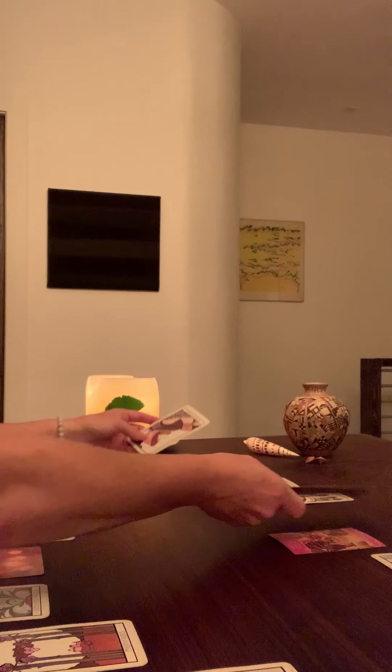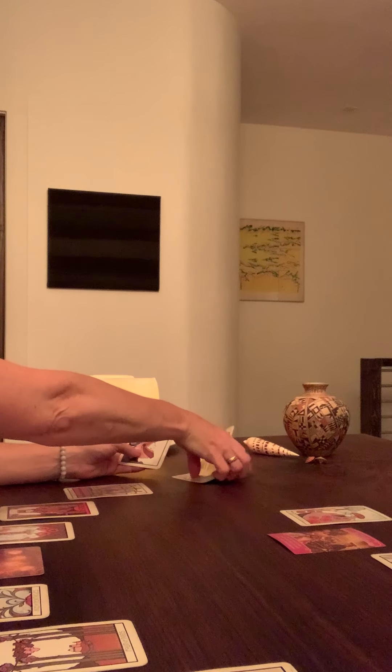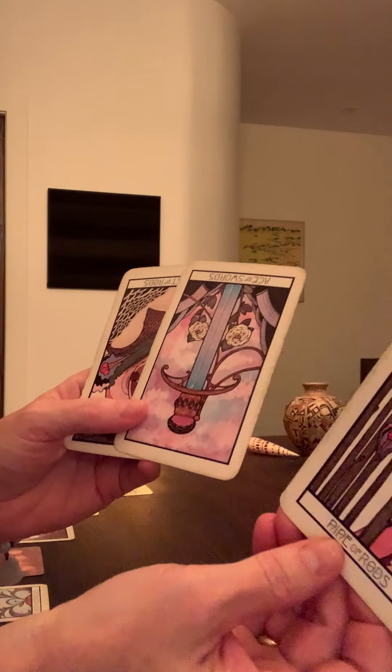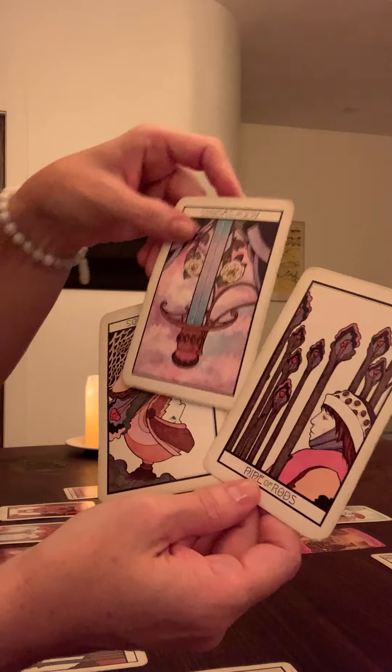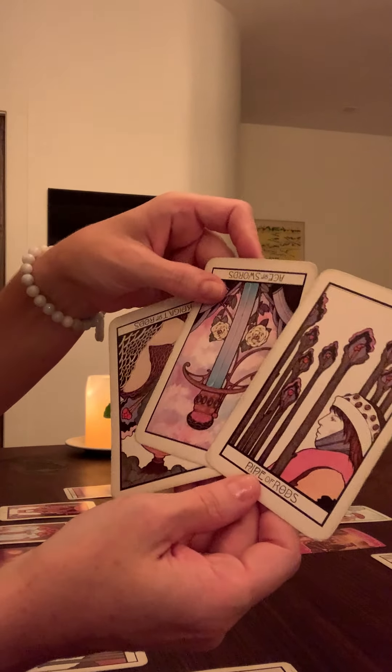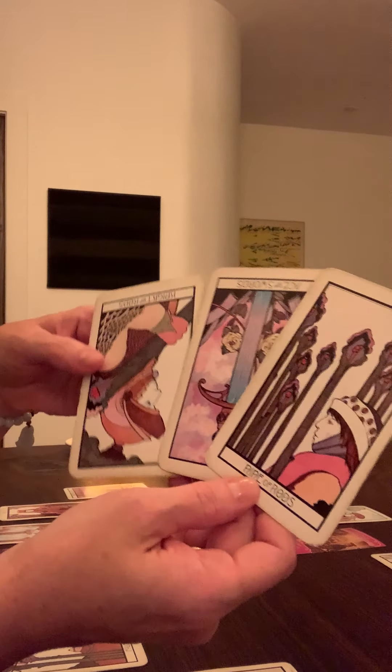Here is much more of a consequence of this closing down. The Nine of Rods: you start putting up barriers again, you stop communicating, you stop talking, you stop opening up, and probably not asking for help either.